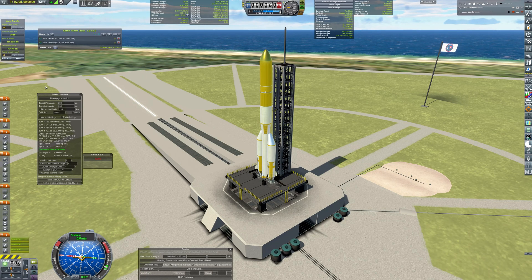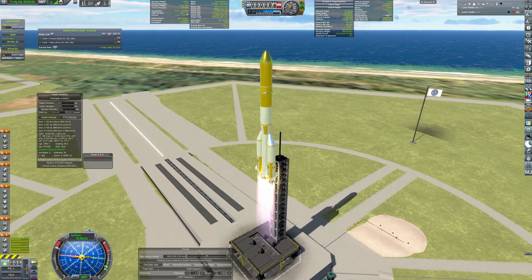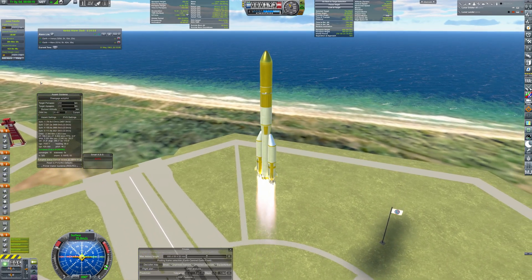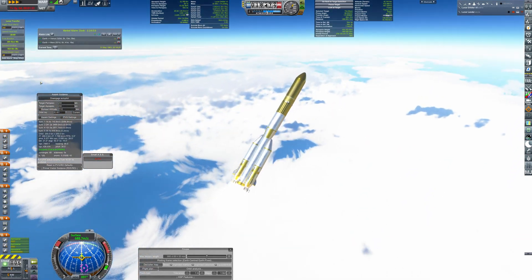Hello everyone and welcome back to Kerbal Space Program RP-1. The Dark Ring Space Program is picking up speed, embarking on missions that are both more intricate and daring. Take for instance our current endeavor: